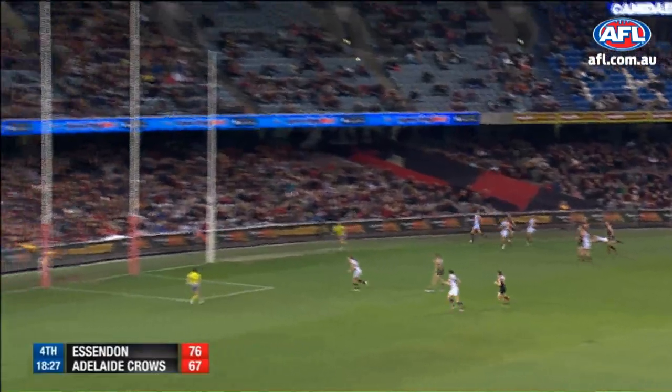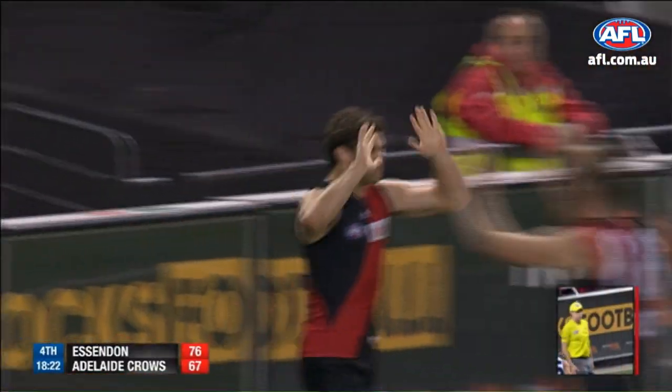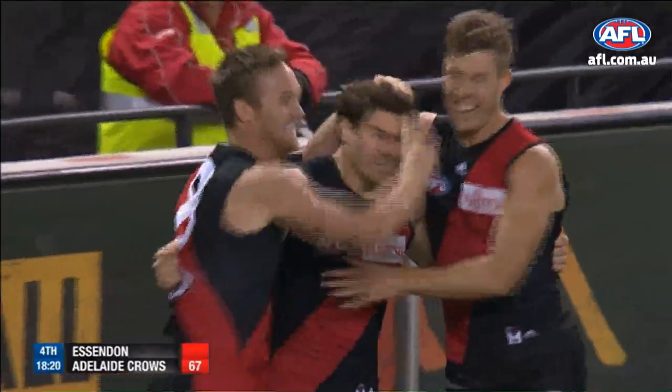Howlett brushes him aside, right foot banana from the boundary line. Yes! Look at the young boy — he says come here, I want to celebrate with you.